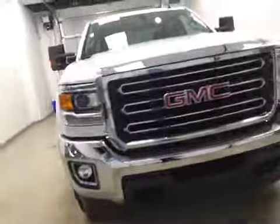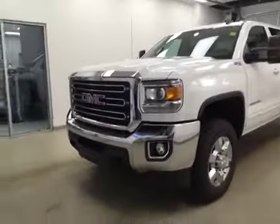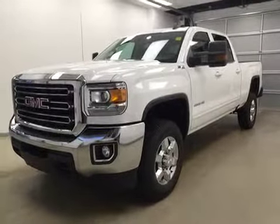Once again, this is stock number 161809, 2016 GMC Sierra 2500 HD, crew cab, four-wheel drive. Exterior color is Summit White.